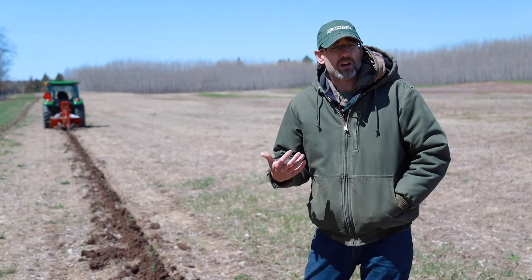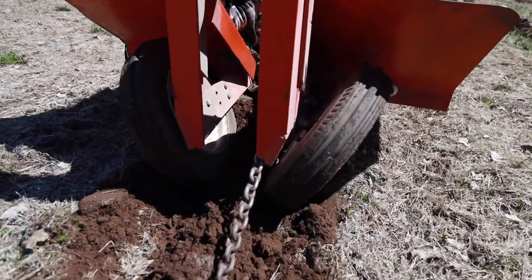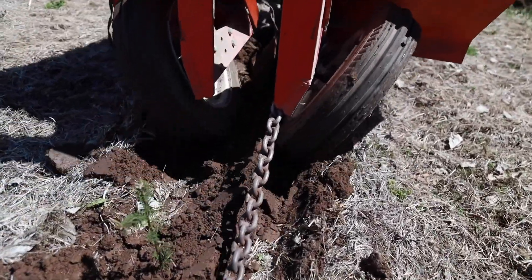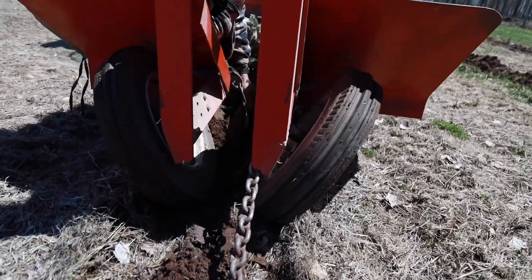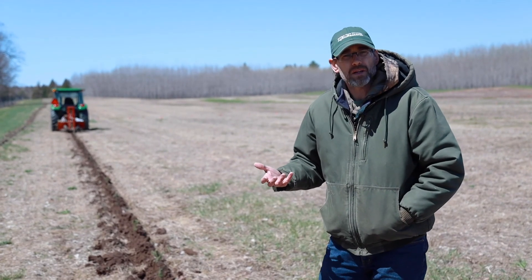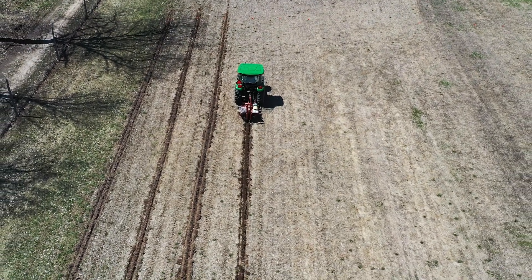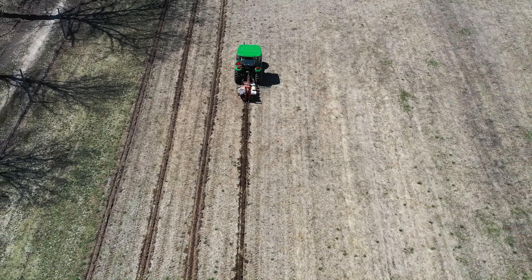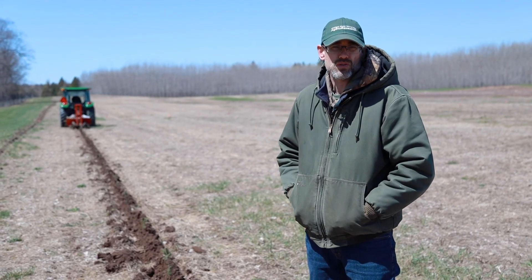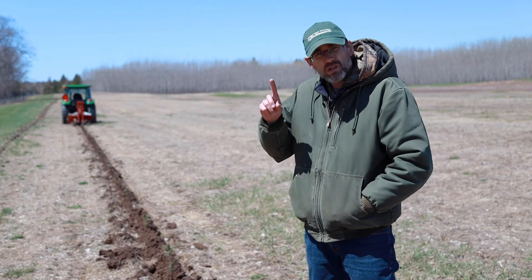These trees are going to be part of a research trial on various herbicides. We're also going to be doing work on them later with time of shearing and also on chemical and mechanical means to decone them. One of the major costs that producers are now faced with is having to decone those trees, because nobody wants a Christmas tree with old cone stalks sticking on them.